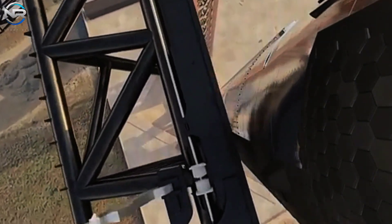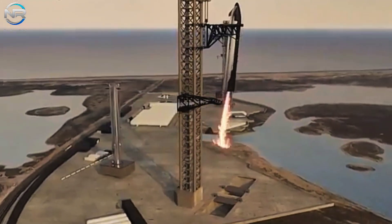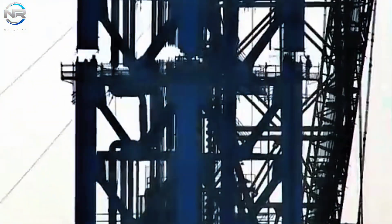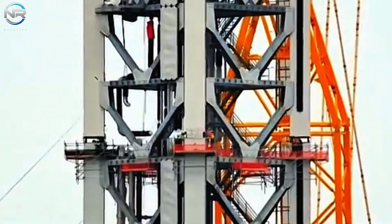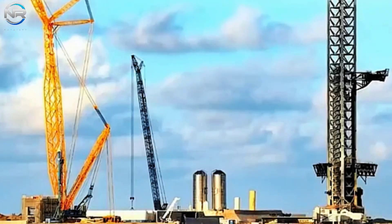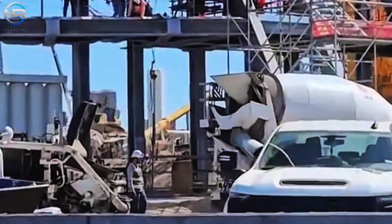This suggests that Tower B will serve not only as a launch platform but will also focus on facilitating Starship recovery efforts, advancing the prospect of full reusability. Construction of the launch tower has progressed at a noteworthy pace. Following the deconstruction of the obsolete infrastructure and the clearing of the surrounding area, the foundation was erected and assembly of the tower segments began.